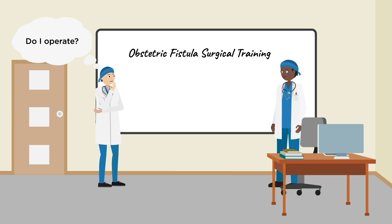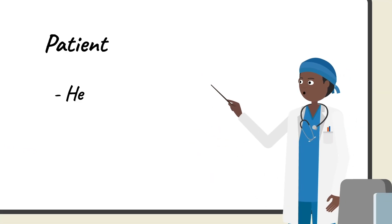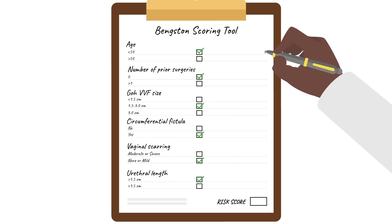Do I need to operate or do I refer the patient for fistula repair? Making this decision can be challenging, especially if you're unsure when the patient will access surgery again. Timing is key — the patient should be healthy and the fistula without granulation or slough. Utilize a scoring tool for guidance; the Bengston scoring tool is a tested resource to aid in this decision.